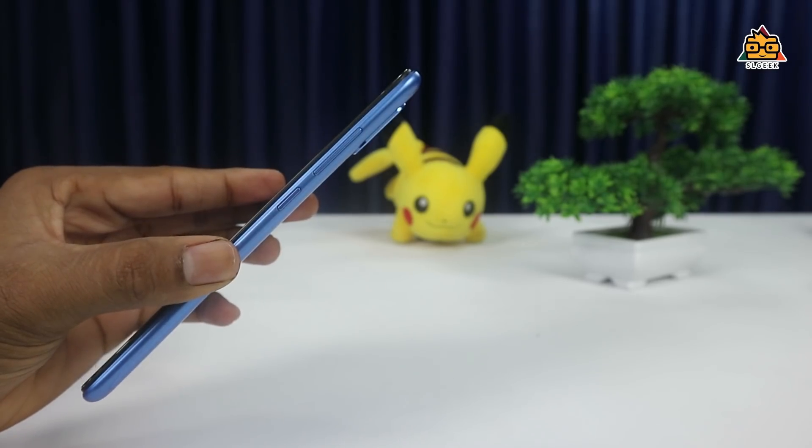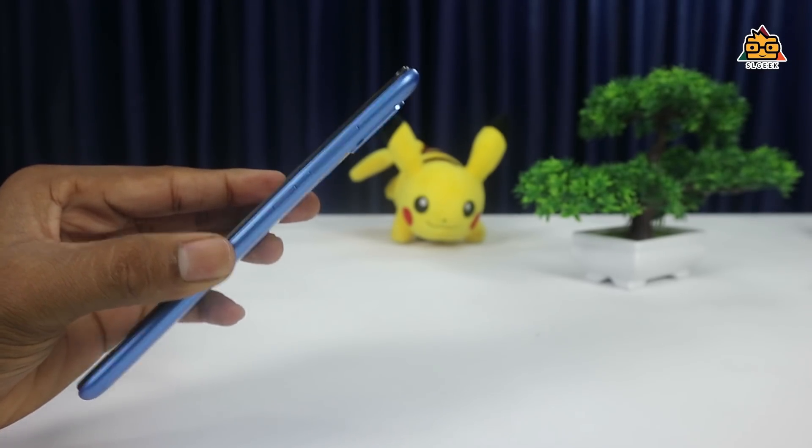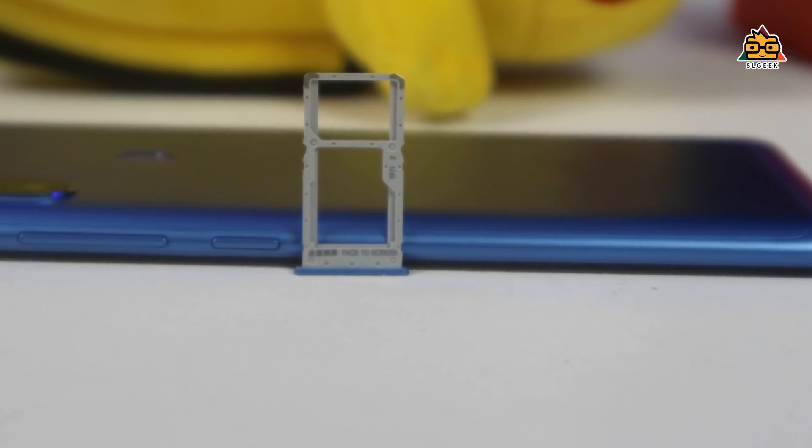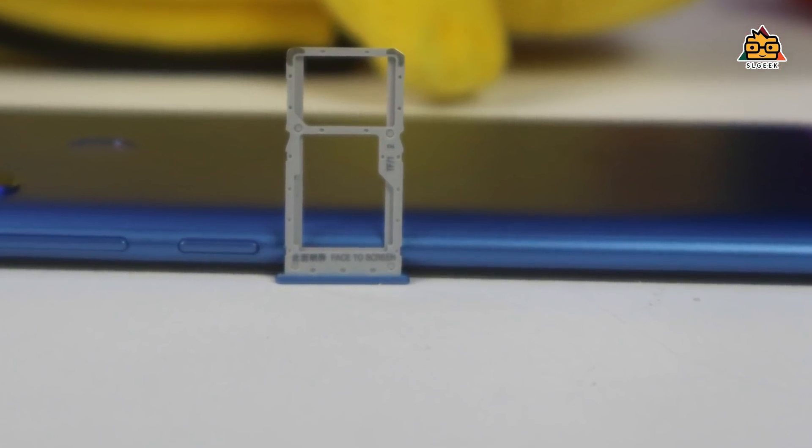On the side of the phone, you can use the power button, and on the other side is the SIM tray. This phone is dual-SIM, and you can also use an SD card. It has a hybrid SIM slot, so you can use either a second SIM or an SD card in the same slot.